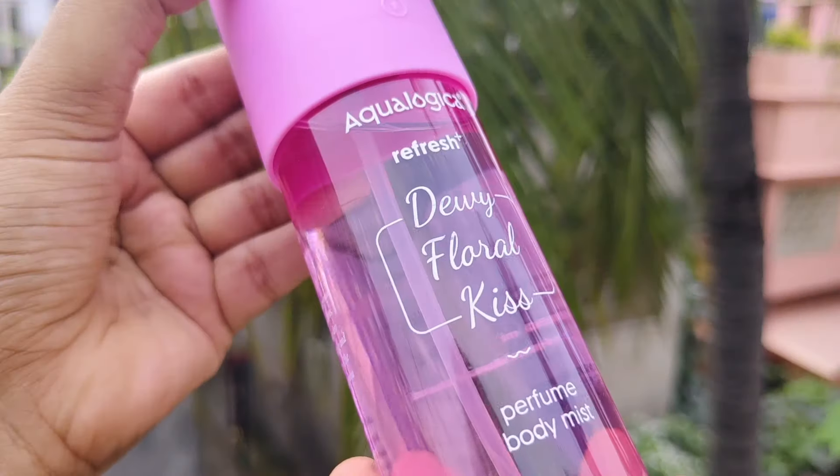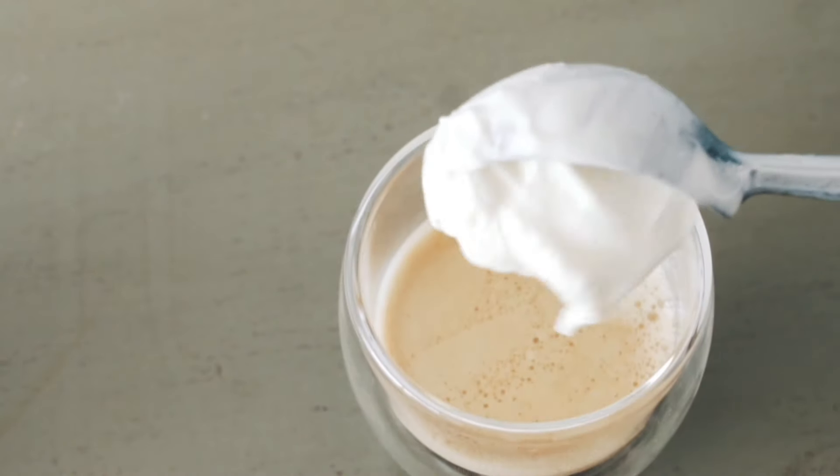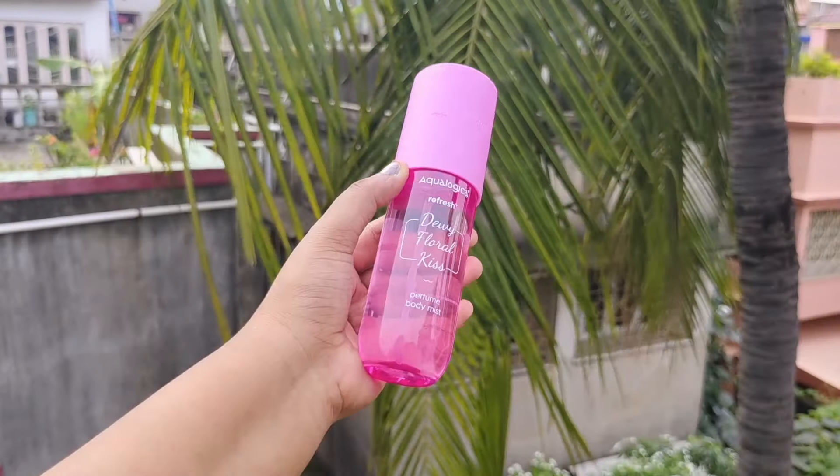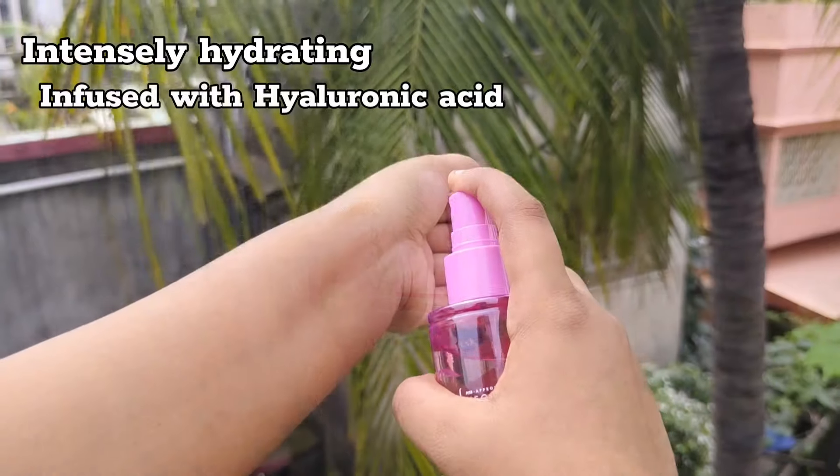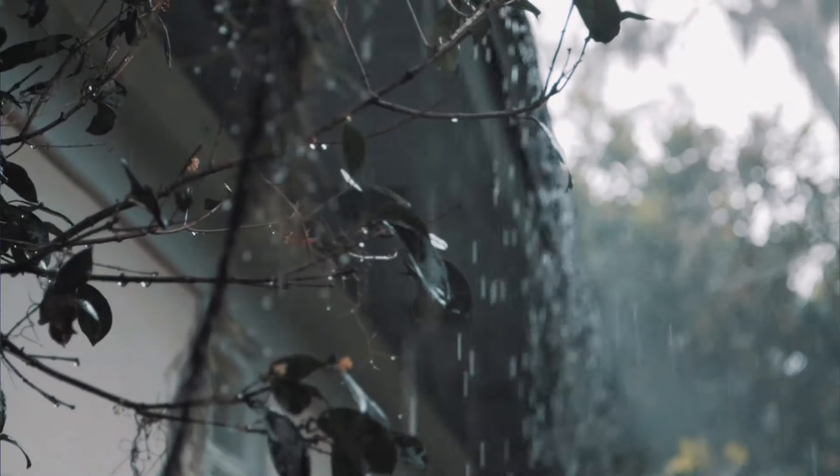Next, I bought this Perfume Body Mist for my sister's birthday because she loves vanilla fragrance. You can get the Sun-Kissed Vanilla Refreshing Body Mist. This has the aroma of vanilla and is again infused with hyaluronic acid.